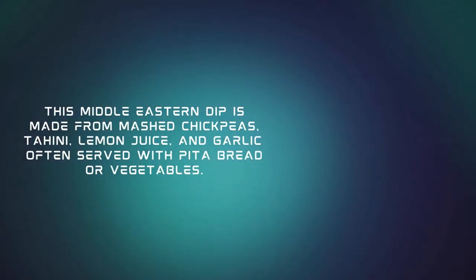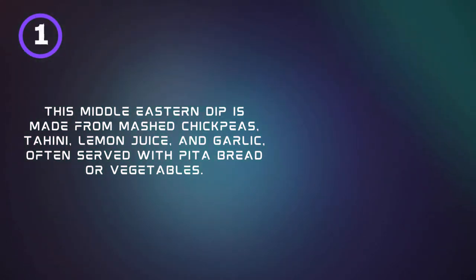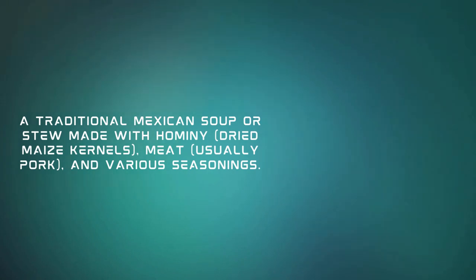This Middle Eastern dip is made from mashed chickpeas, tahini, lemon juice, and garlic, often served with pita bread or vegetables. Hummus.